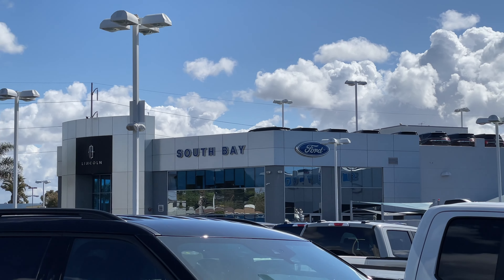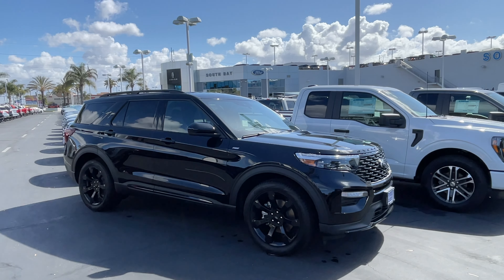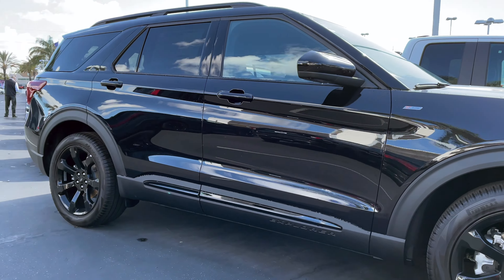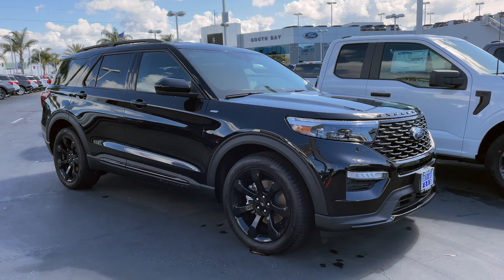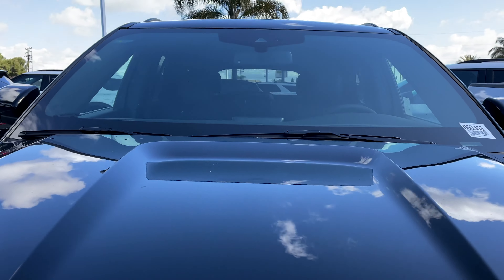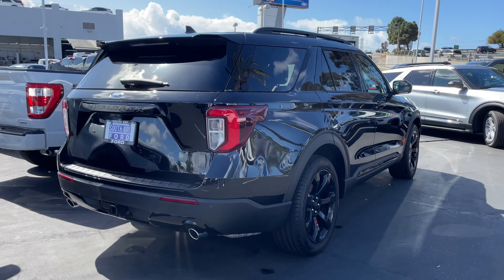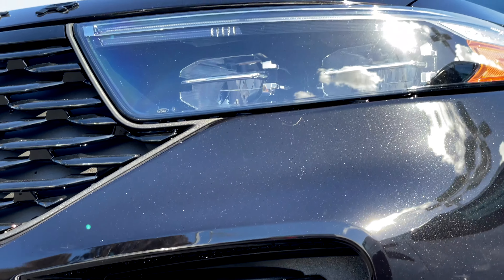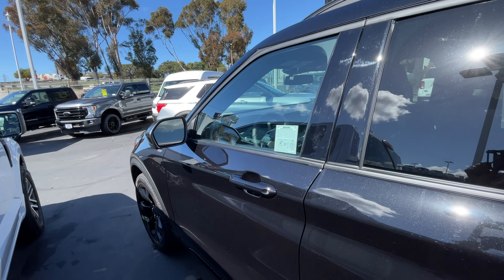Welcome back to South Bay Ford. Today we have the 2023 Ford Explorer ST Line rear-wheel drive. Let's take a look at this thing, starting from the exterior, then we'll head inside and check out the interior. Let's hop inside.